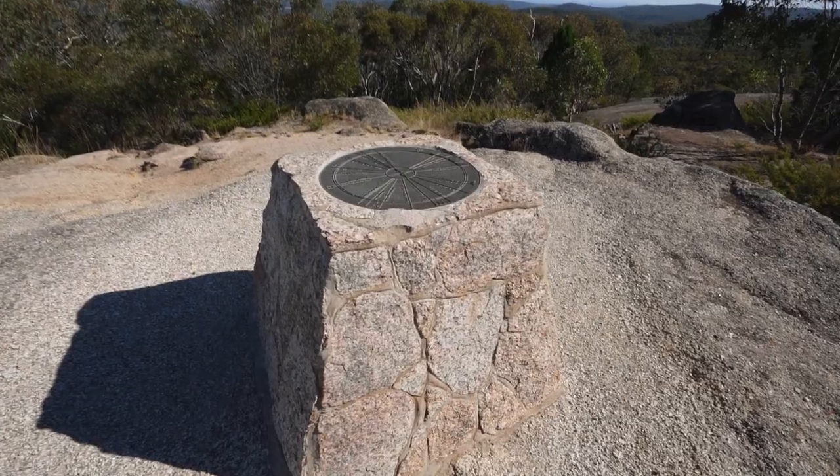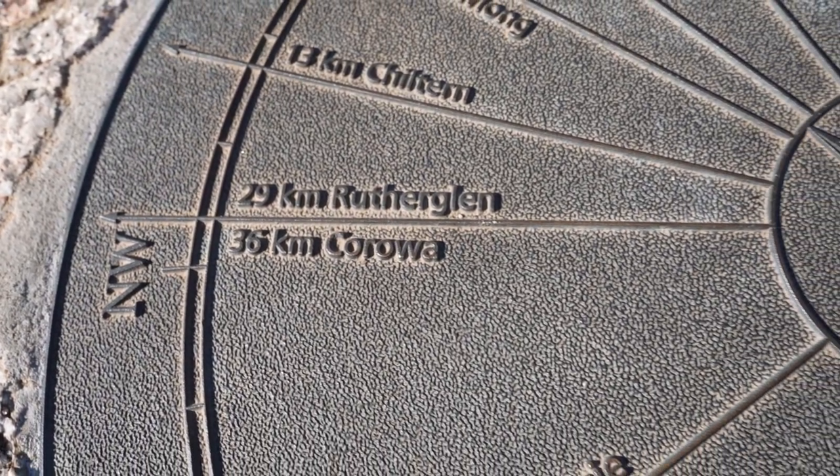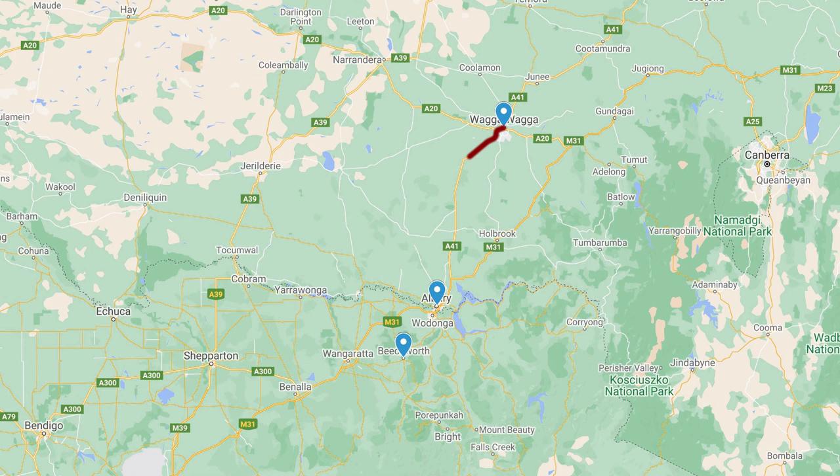A couple of episodes ago we were in Rutherglen and Albury, which is actually not too far away from here — probably about half an hour north. So even though we went home and then went to Sydney in between, you could totally continue on from our last series through Wagga down to Albury and come here after that.